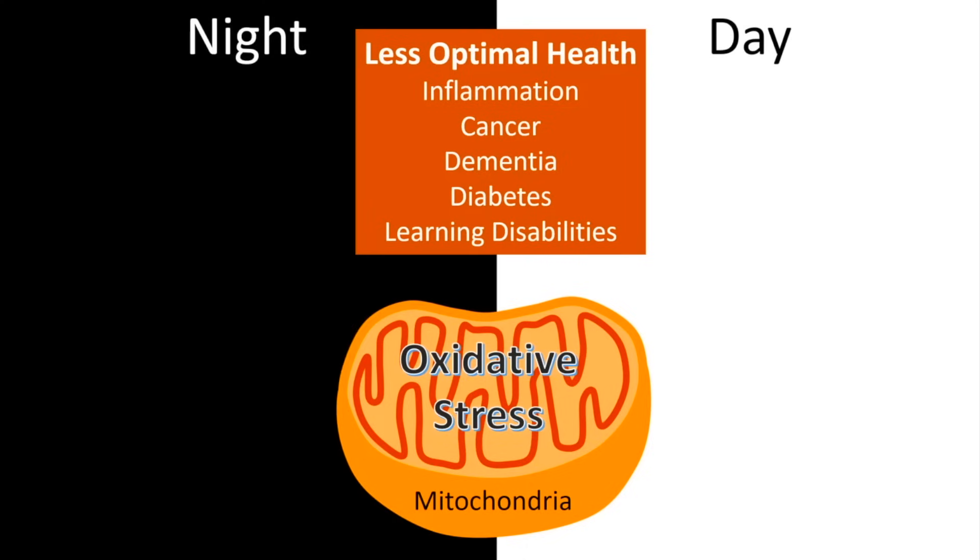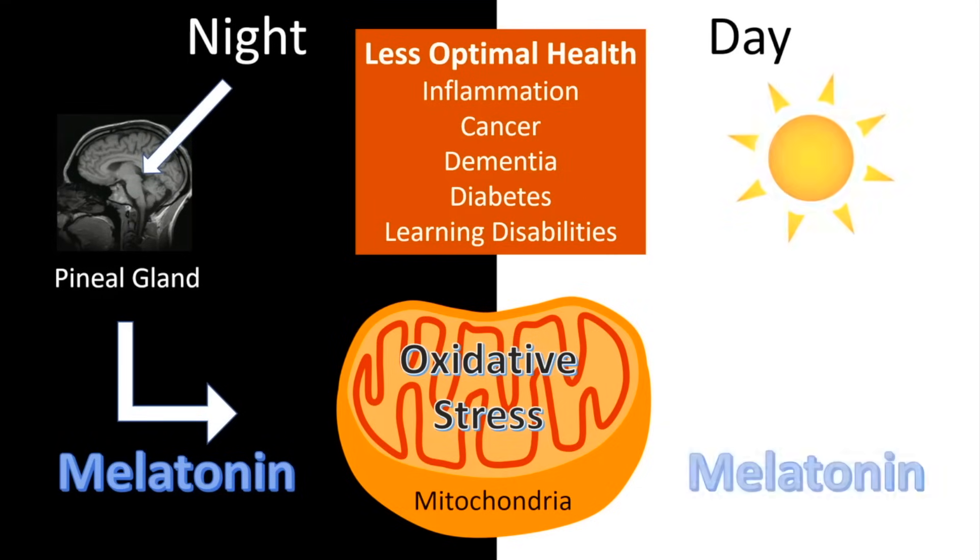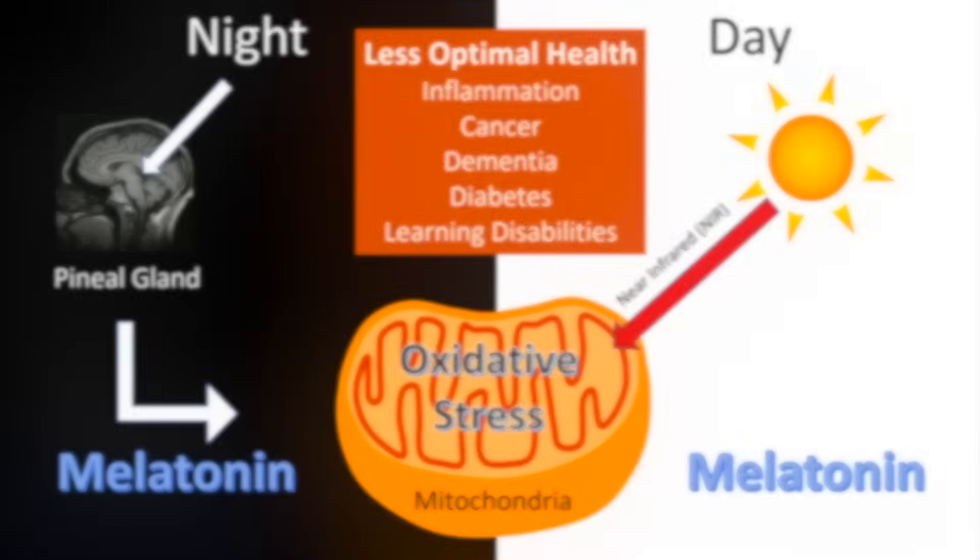As discussed in Light as Medicine, at night the pineal gland secretes melatonin so long as there's no light stimulating the retina to shut down melatonin production. But also during the day, through near-infrared radiation, melatonin production is proposed to be stimulated. Not all the dots have been connected, but there are papers that are highly suggestive that near-infrared radiation is what stimulates this daytime melatonin.